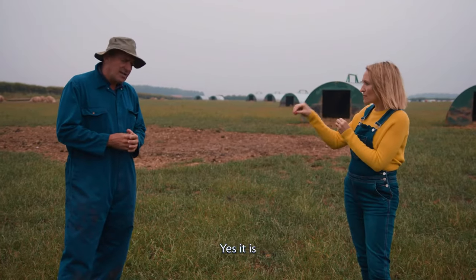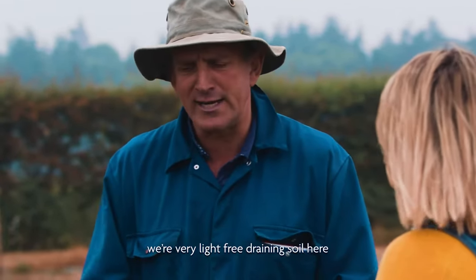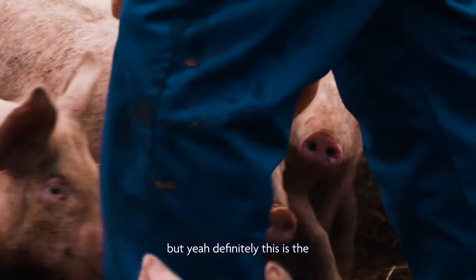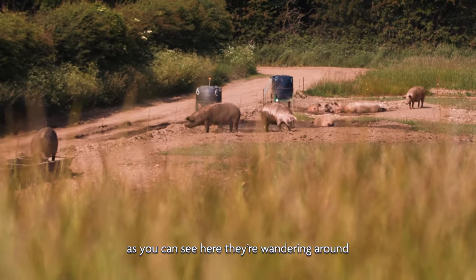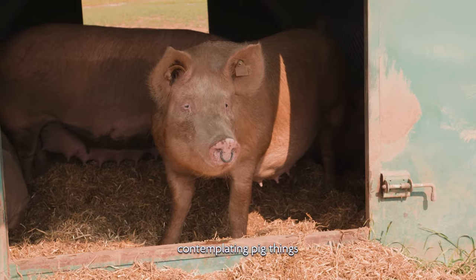And is that your choice? Yes, it is. Based on welfare? It is our choice. You have to have the right land type for outdoor pigs — we're very light, free-draining soil here. And you also need access to plenty of straw to use in your huts and things, so it's got to be mechanically right as well. But definitely, in my view, this is the nicest way to keep them. They're just doing their natural thing — wandering around, chewing a bit of grass, laying about in the straw, contemplating pig things.